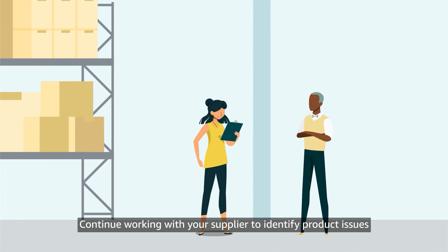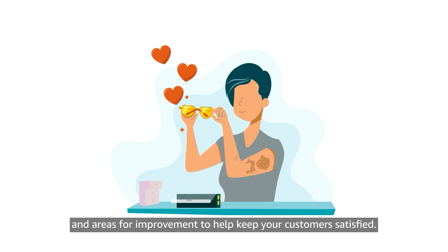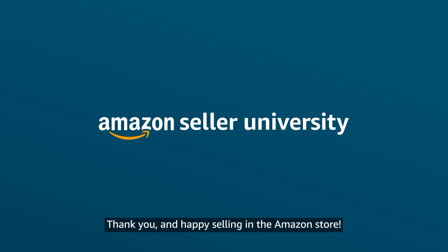Continue working with your supplier to identify product issues and areas for improvement to help keep your customers satisfied. This concludes our video on preventing product condition complaints. Thank you and happy selling in the Amazon store!